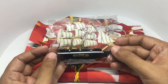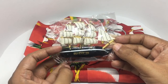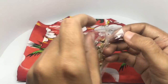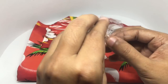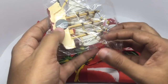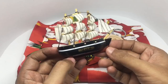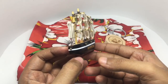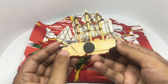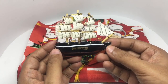Found these interesting looking fridge magnets — costs around 50 rupees or around 80 cents or so. Also found a really nicely made wooden ship. Quite nice.